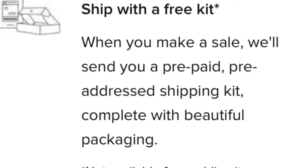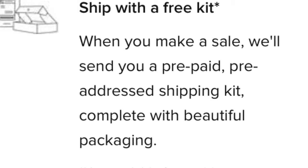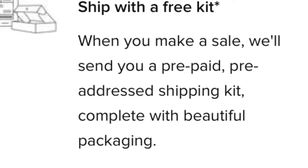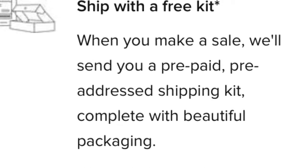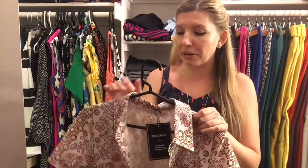It also creates consistency with purchases for the buyer. I did appreciate that the packaging was nice — I unfortunately don't have a photo of it, but it looked professional. It really does streamline the process, which could be a major plus for the seller. The item arrived in perfect condition; the shipping was fast. It took a few days before it shipped, but then it got here very quickly, and the shipping cost was very reasonable.